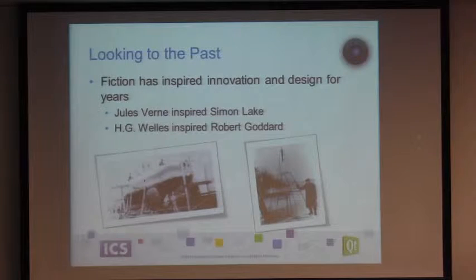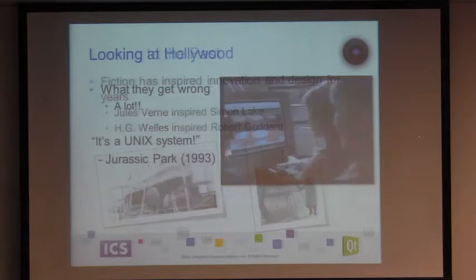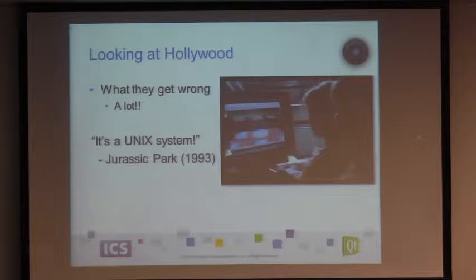Jules Verne wrote 20,000 Leagues Under the Sea, and years later a fellow named Simon Lake was reputed to be inspired by that — he was one of the folks actually working on the first submarines, based down in Connecticut. Robert Goddard, a big name in the Worcester area, is reputed to have read War of the Worlds as a kid, and was inspired by that notion of traveling between planets, which may have inspired him to create modern rocketry. Hollywood may have replaced fiction for a lot of folks, but I've drawn my share of inspirations from both.